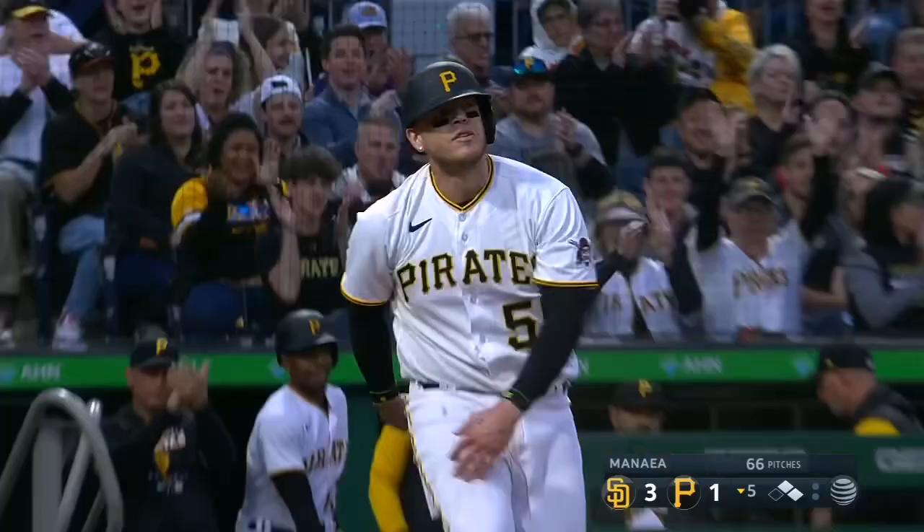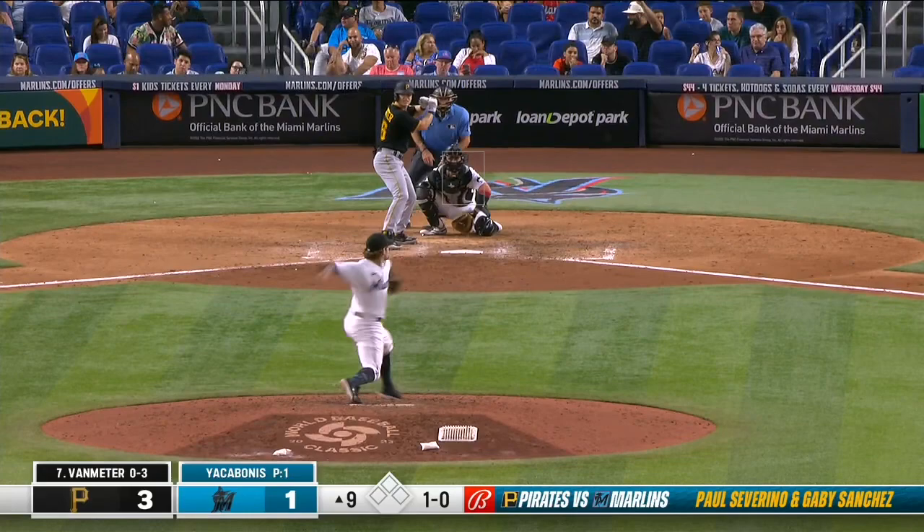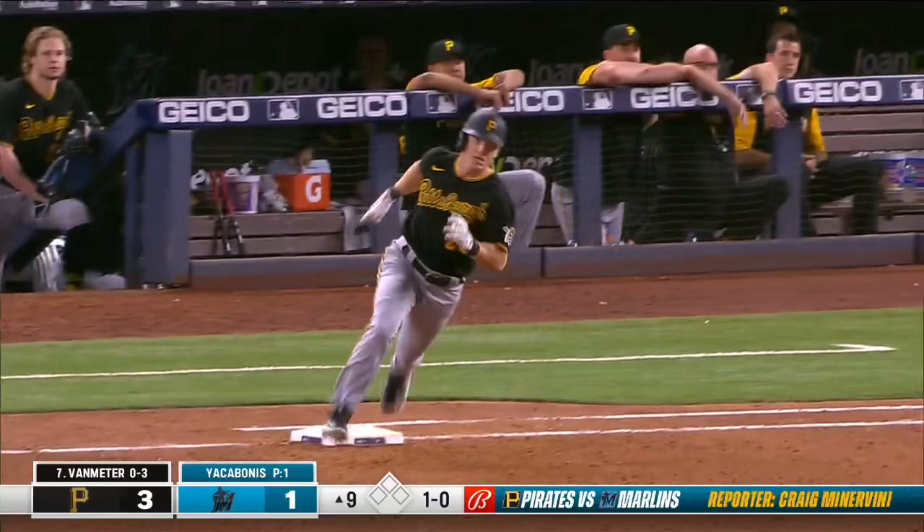Movement on it — he has a slider that has great movement as well. Just love what he does. He's going to get down and get to the wall. Van Meter on his way to second with a double.